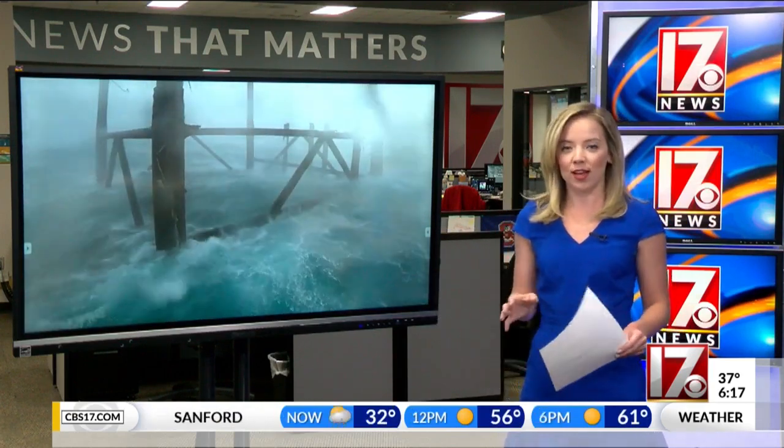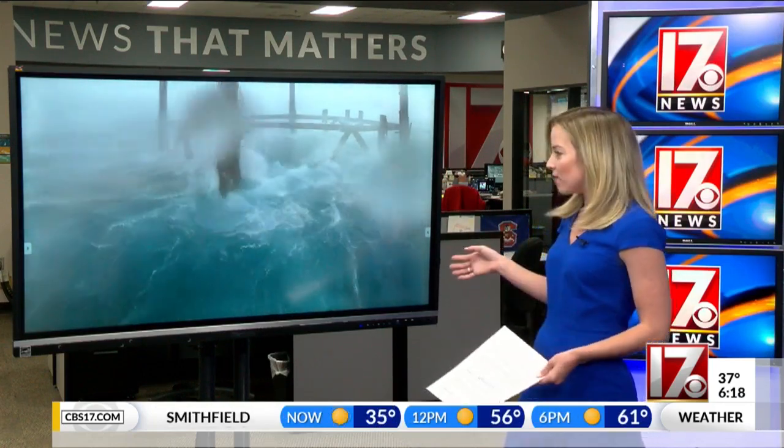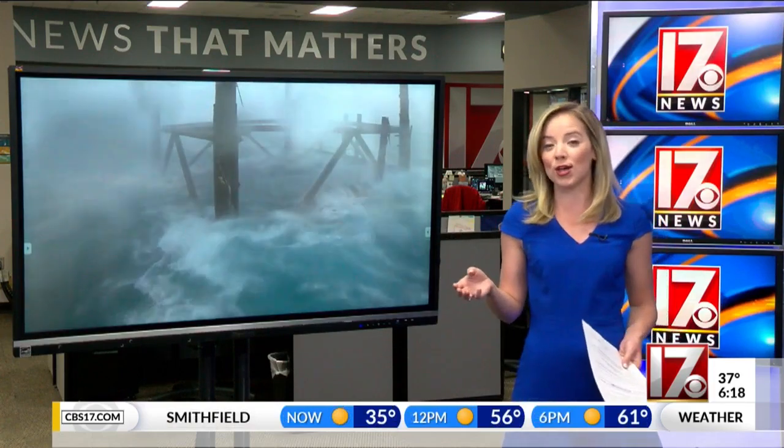20-foot waves. He said it would cause the tower to shake. This tower sits 65 feet up in the air, so they didn't have any problems, but he said he was a little nervous, Bill Ray.